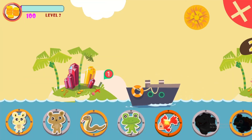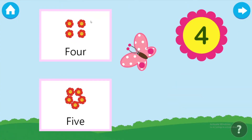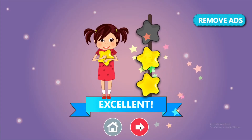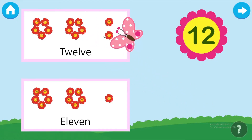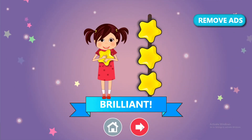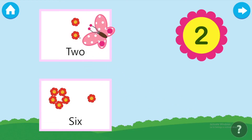Arrange the numbers in descending order. Two.